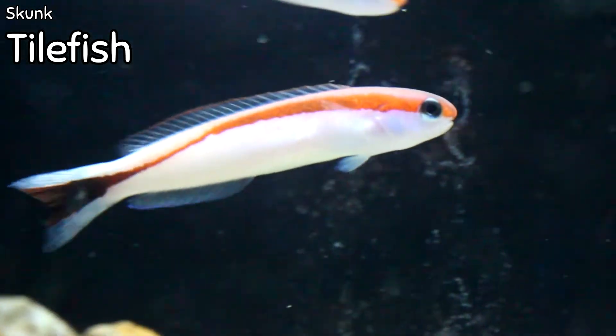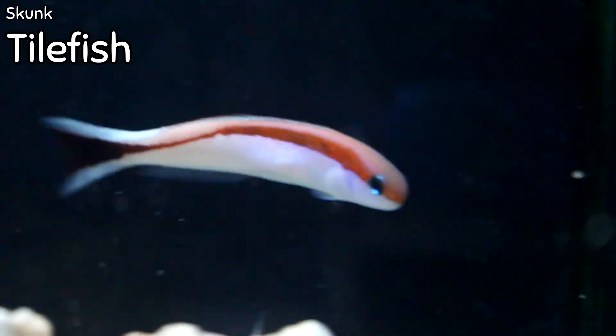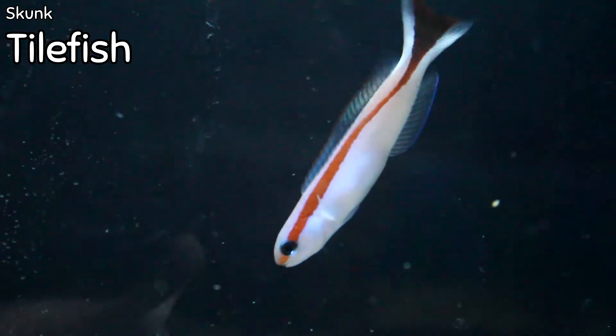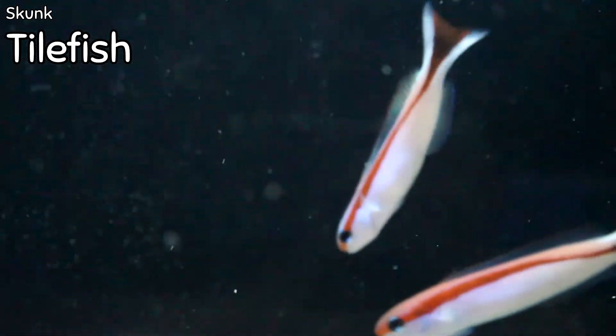They require about 50 gallons with plenty of free swimming room. Just like last week's tilefish, if you want tilefish you absolutely have to have a lid — tilefish are some of the most flighty and jumpy fish out there. I promise you, if you don't have a lid it will jump out of your tank, so please have a lid on your tank.